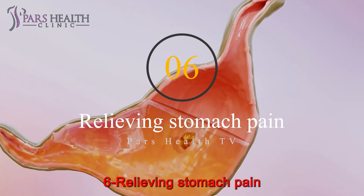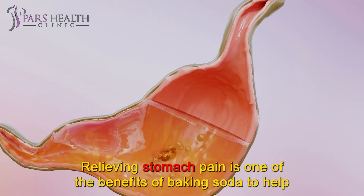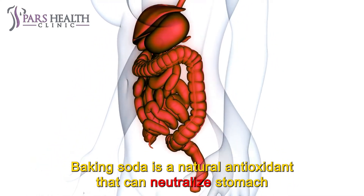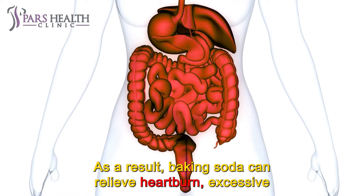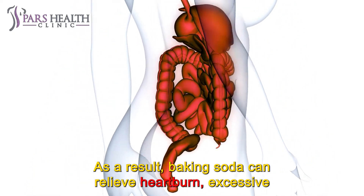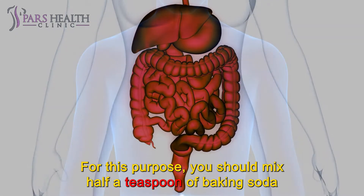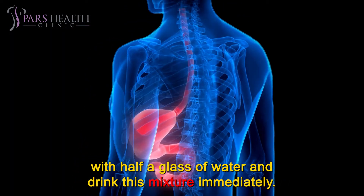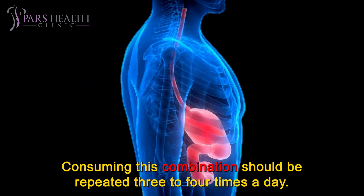Number 6: Relieving stomach pain. Relieving stomach pain is one of the benefits of baking soda to help reduce and treat an upset stomach. Baking soda is a natural antacid that can neutralize stomach acid in the digestive system. As a result, baking soda can relieve heartburn, excessive gas, and bloating problems. For this purpose, mix half a teaspoon of baking soda with half a glass of water and drink this mixture immediately. This combination should be repeated three to four times a day.